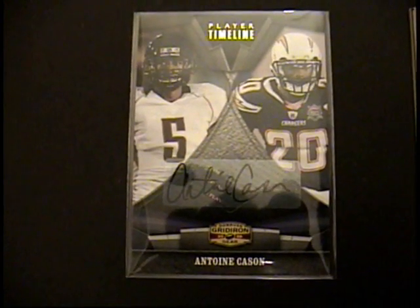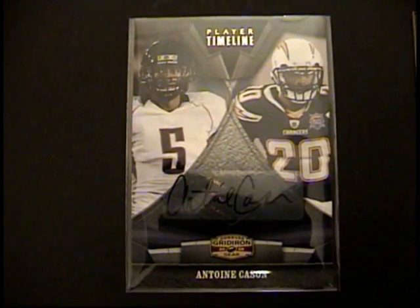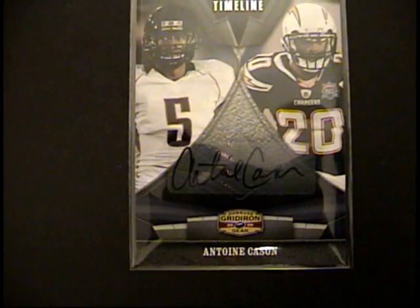Here we are at Fox Sports Cards in beautiful downtown Marion, Illinois. And this is the results from our first box of 2009 Donruss Gridiron Gear football. They were doing an 8-box case break, and here are the results from the first box.